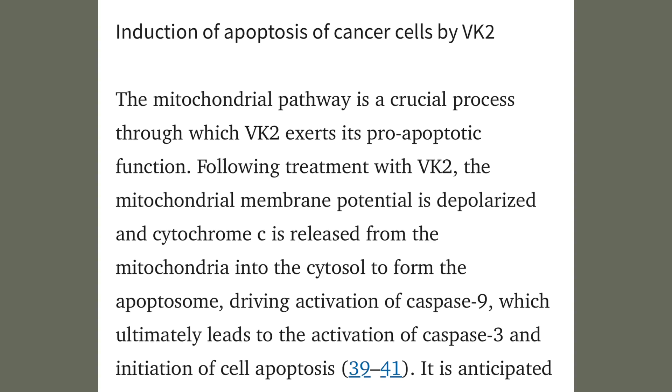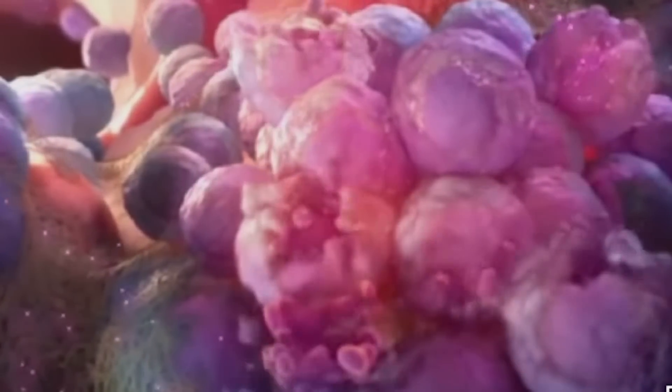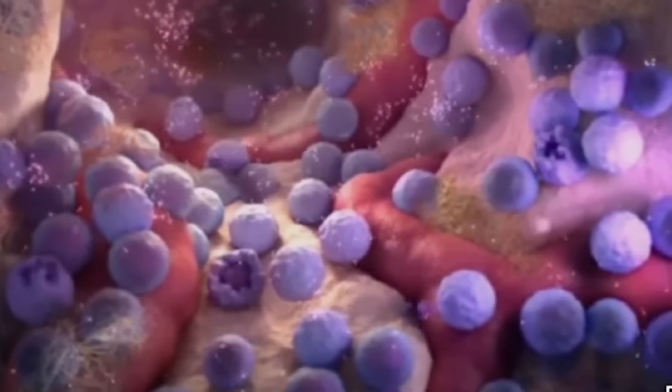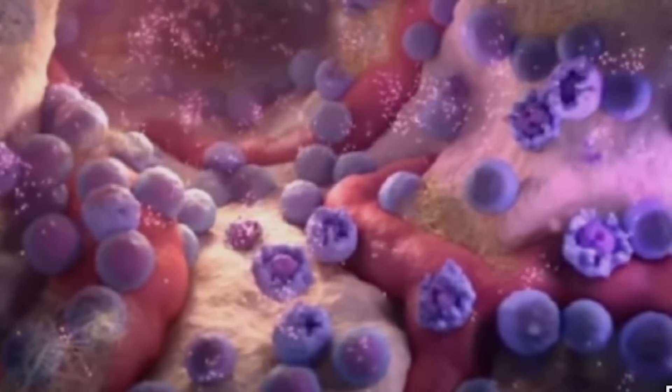Another method by which vitamin K2 actively reduces cancer cells is by the induction of apoptosis — programmed cell death — which is like a self-destruct mechanism that is often triggered in malfunctioning cells. But generally, this is overridden in cancer cells, allowing for their proliferation. Cancer cells are malfunctioning cells, but this apoptosis mechanism is overridden in them. In cancer cells, vitamin K2 triggers this process by acting on their mitochondria, which differ from mitochondria in healthy cells — a very important distinguishing feature.